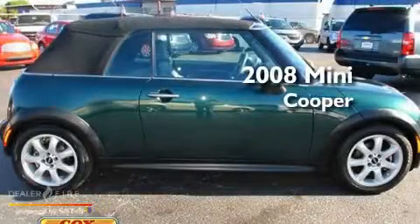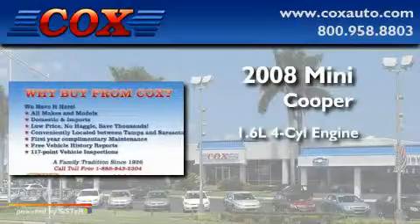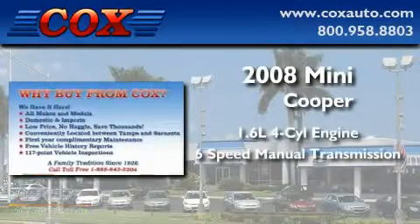This is a 2008 Mini Cooper. It features a 1.6 liter 4-cylinder engine and a 6-speed manual transmission.